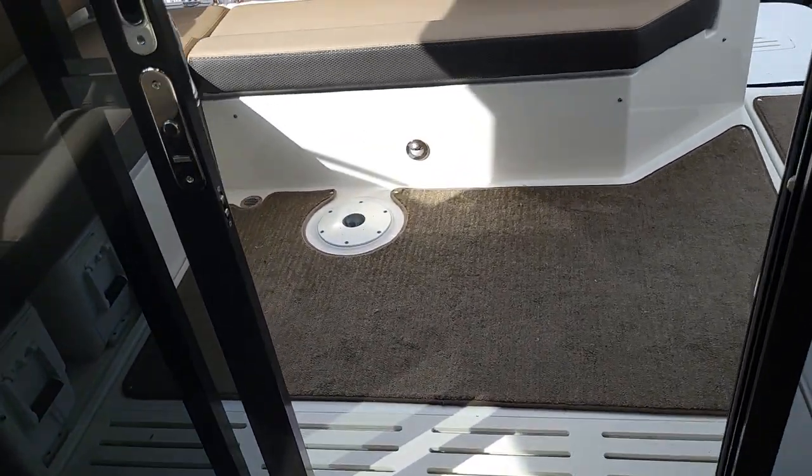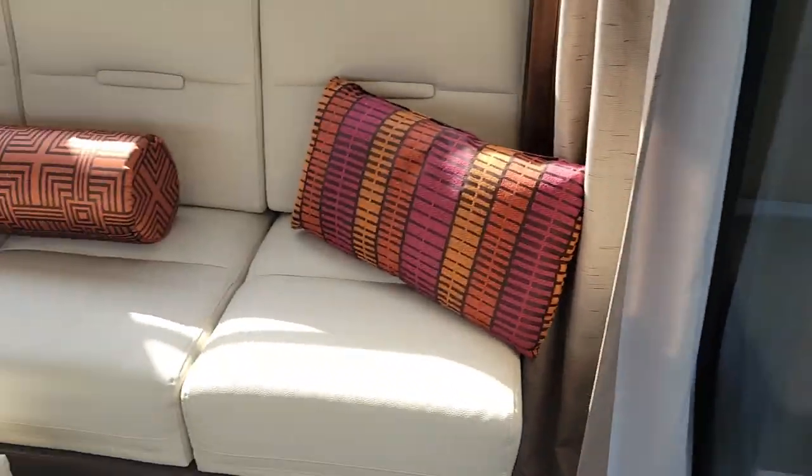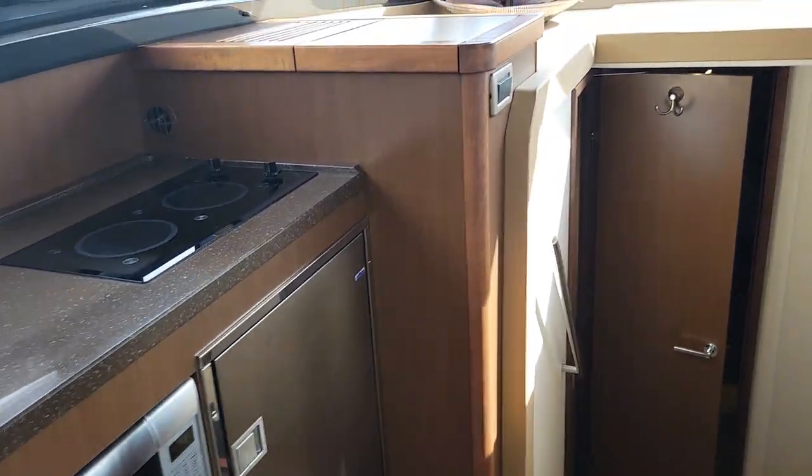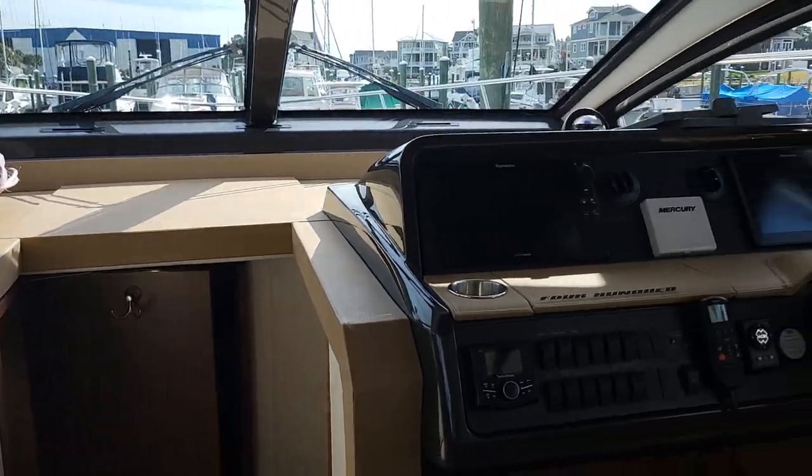Guys, this is Andy Farmer, Marine Max Wrightsville Beach — nice clean 400 Sundancer. Give us a call if you have any questions at 910-264-4818. Thanks, have a great day.